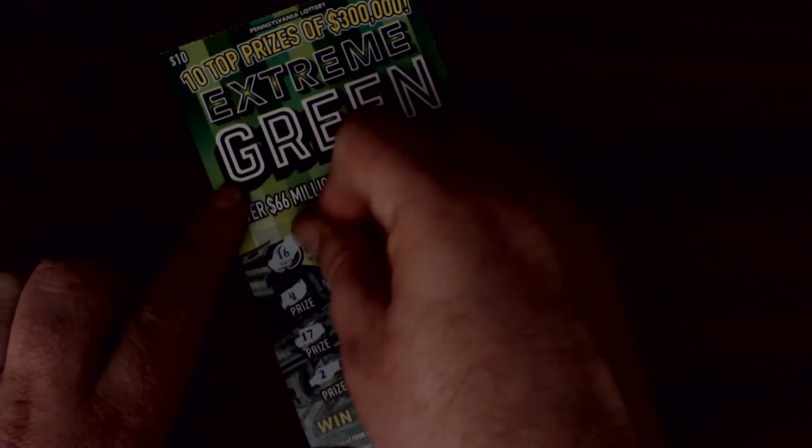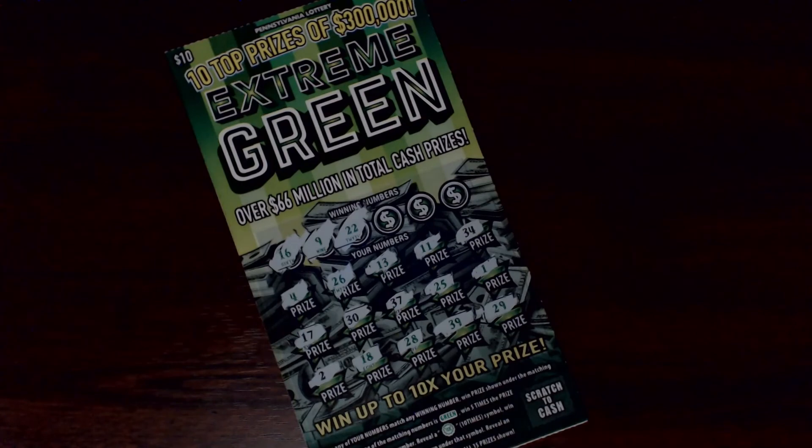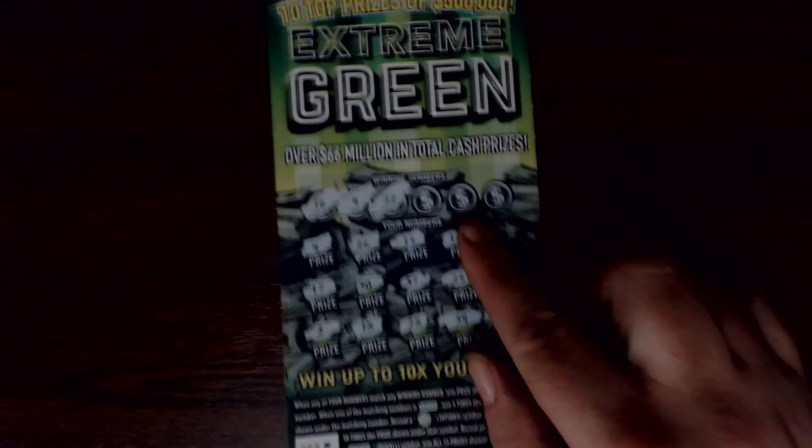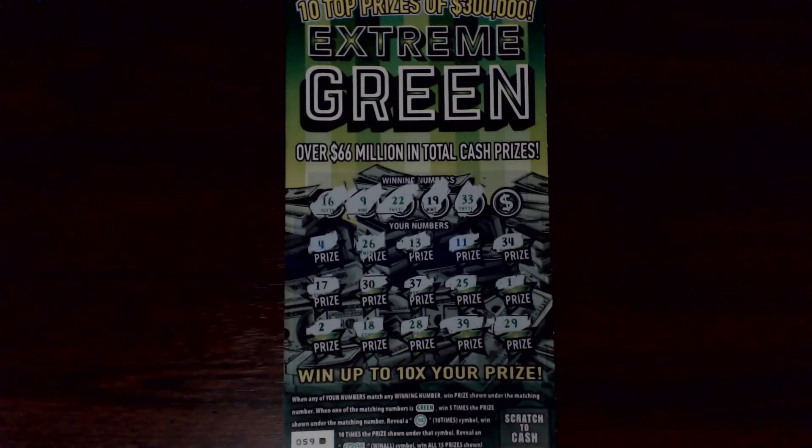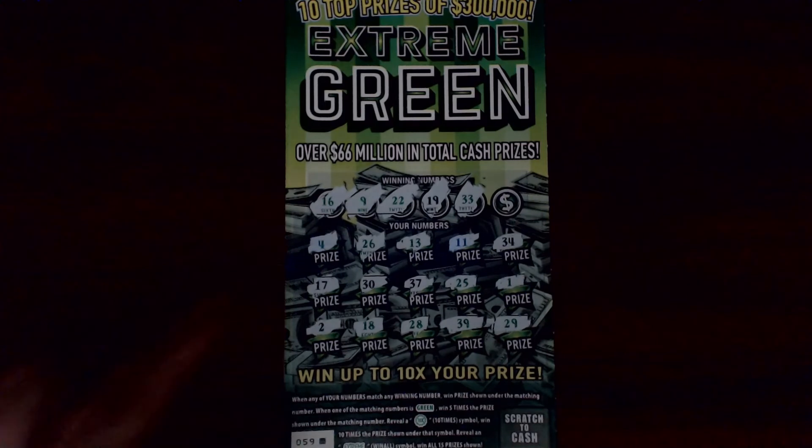We are looking for a $9, $16, or $22 — one off with a $17. Not seeing any of those numbers. Looking for nineteen or thirty-three — one off on the thirty-four. Last chance, looking for twenty-three — nothing. That one's a loser.